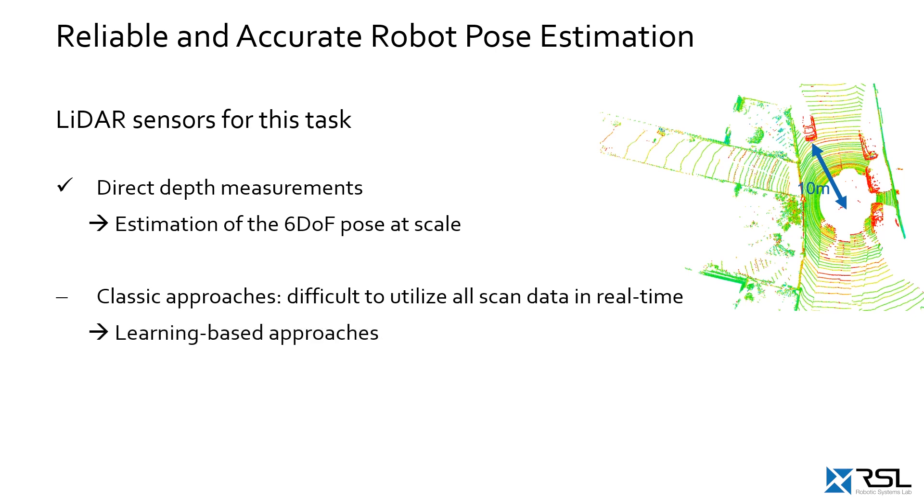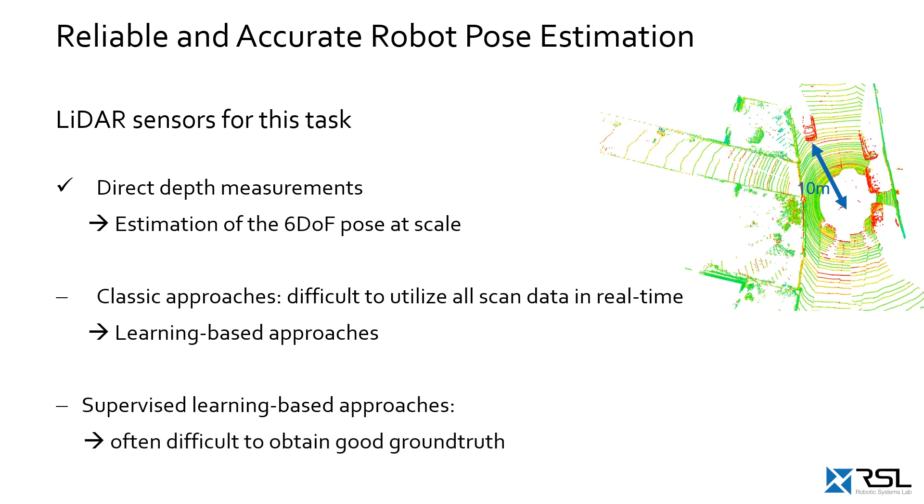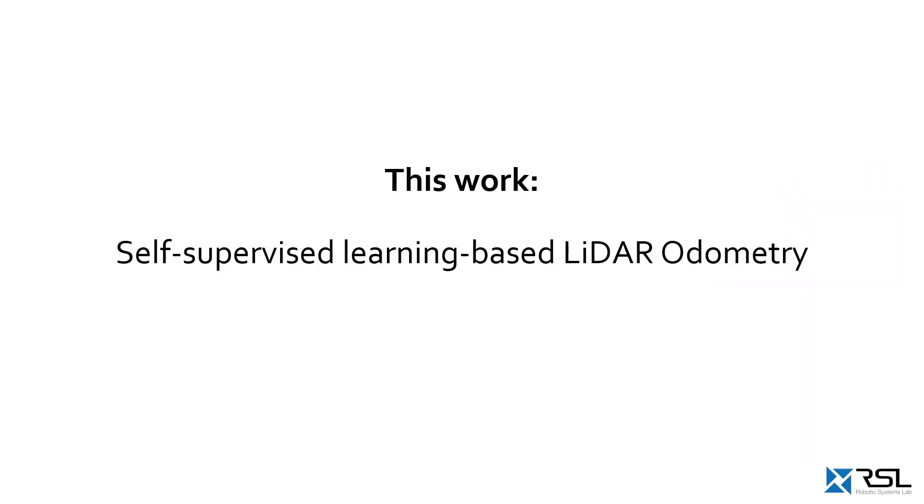Learning-based approaches represent a potential solution to this. Most of the recent work in this field deals with supervised learning, yet for many robotic applications good ground truth is hard to obtain. In contrast, in this work we propose a self-supervised learning-based approach to predict the previously described transformation.